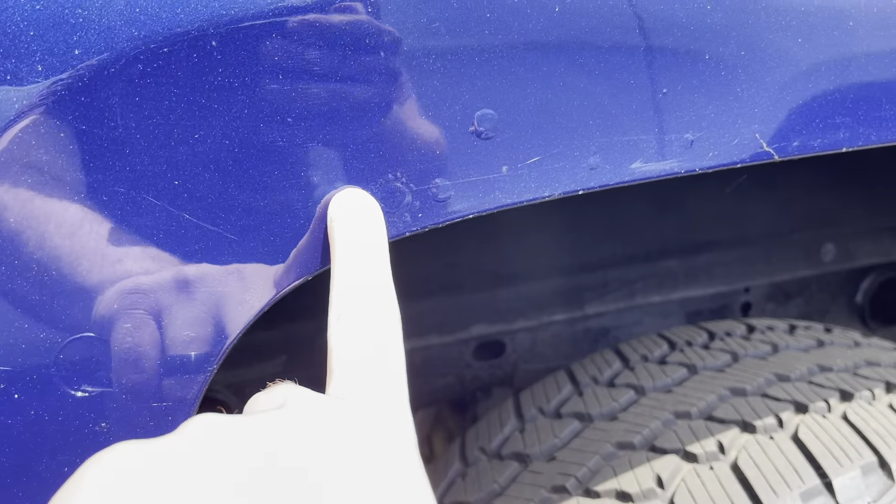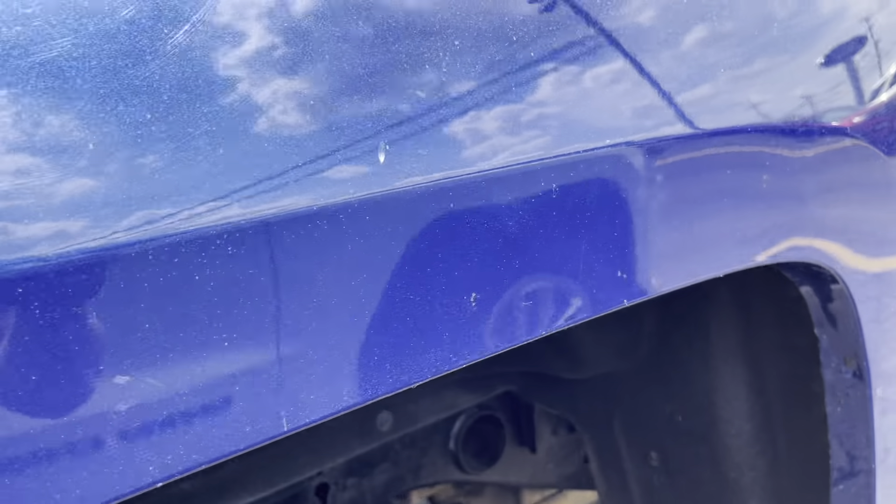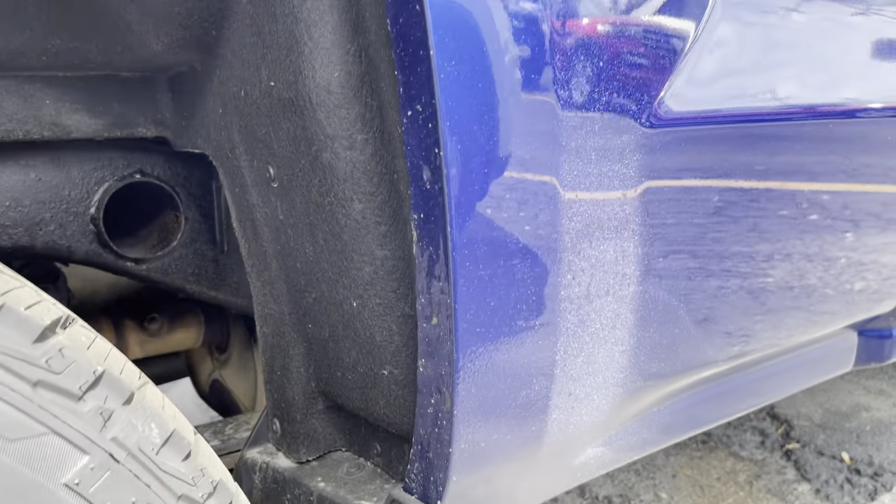In the wheel wells, I do see a little bit of some bubbling — trying to get that light the best I can. It looks like they must have scooted over or something like that, because it is pretty well taken care of.